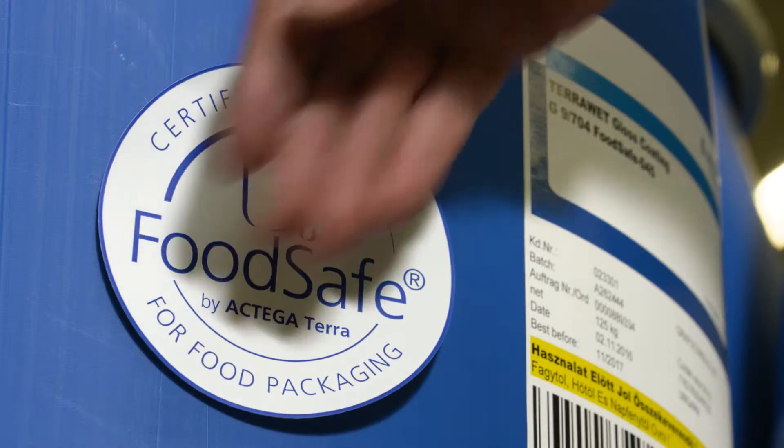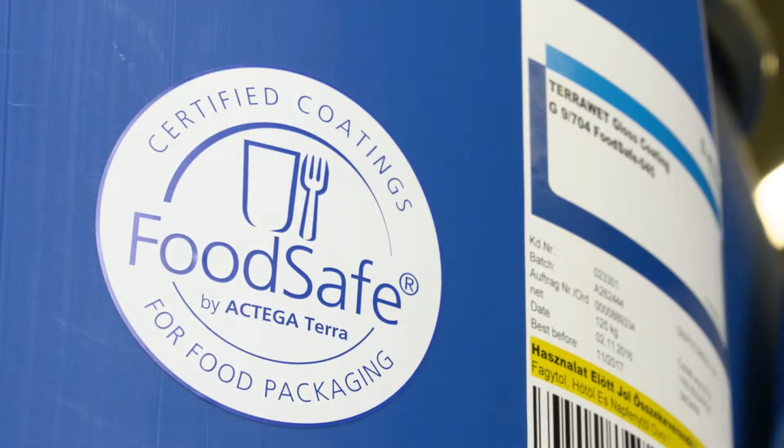The coating has to make its contribution as an important part of the overall food packaging. Thus, Actega Terra has created a portfolio under the brand FoodSafe that combines all requirements made on coatings for legally compliant food packaging.